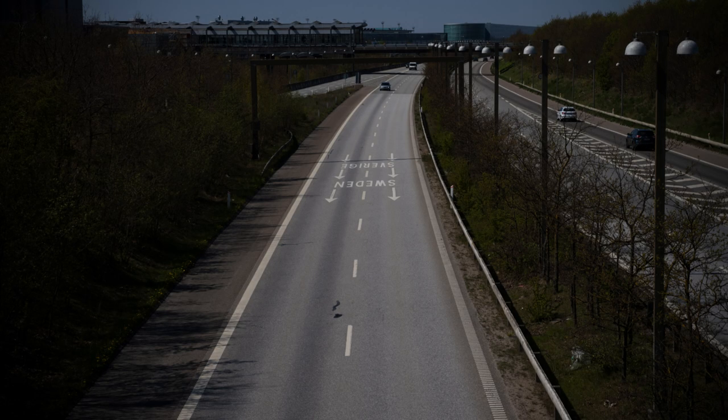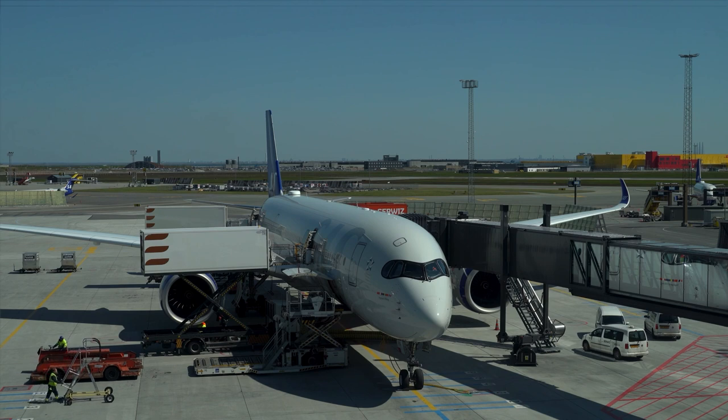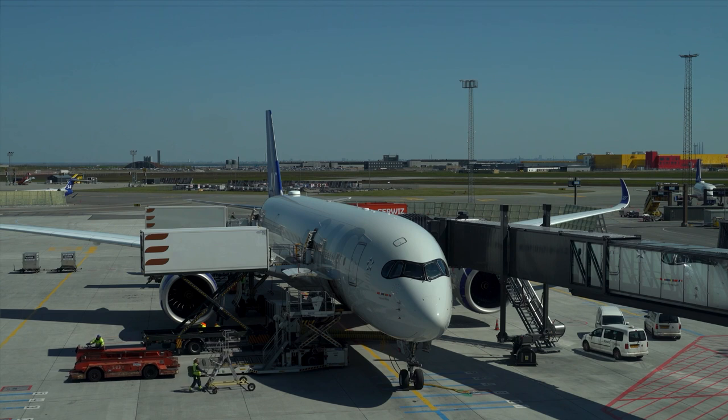Copenhagen Airport, also known as Kastrup Airport, is the largest international airport in Denmark and serves as a major transportation hub for the Nordic region. Located just eight kilometers from the city center, it offers convenient access to Copenhagen. The airport is renowned for its modern facilities, efficient operations, and excellent passenger services. With a wide range of domestic and international flights, Copenhagen Airport connects travelers to destinations across the globe, making it a vital gateway for both business and leisure travel.